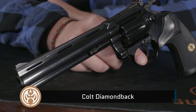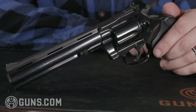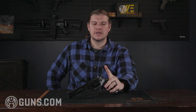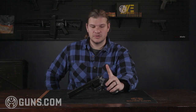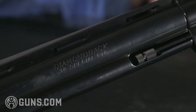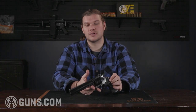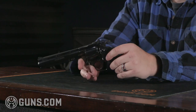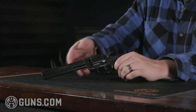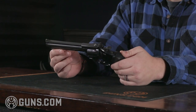Next up on the list, we have a Colt Diamondback. The Diamondback was manufactured from 1966 to 1988. It was offered in three different barrel lengths — two and a half, four inch, and six inch — and in two calibers: .22 long rifle and .38 Special. This one right here is in .38 Special. It's an incredibly smooth shooting gun. If you haven't ever shot a Diamondback, I would recommend trying to get your hands on one. This specific one was made in 1981. It's got that nice deep blue finish and adjustable sights in the rear. Just a phenomenal revolver.